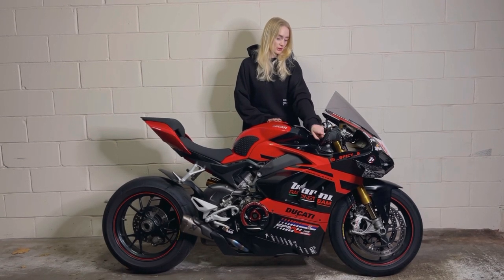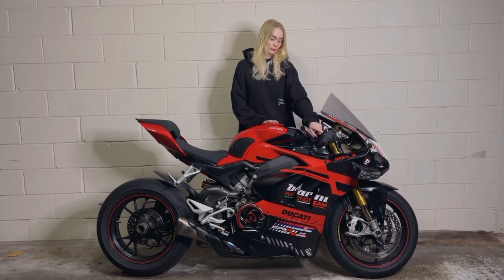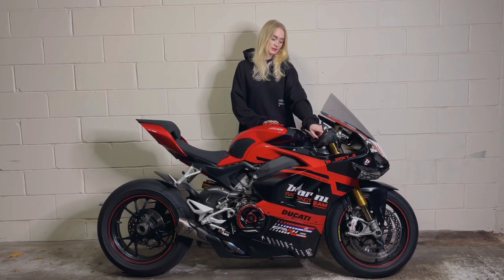My mirrors on the side are CRG bar-end mirrors. I also have thicker grips and a throttle spacer, which is great for people who have smaller hands — it's a small thing but it makes a huge difference.